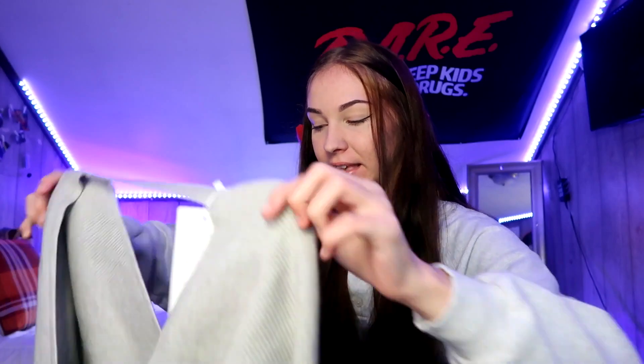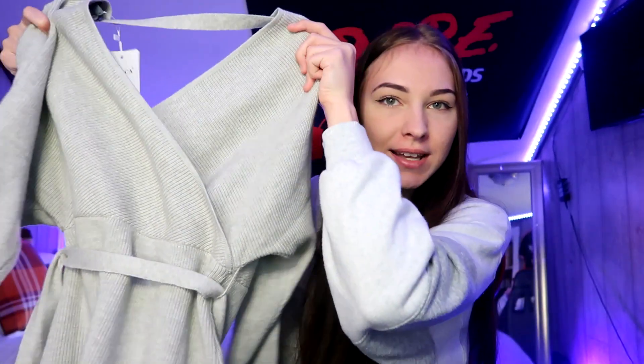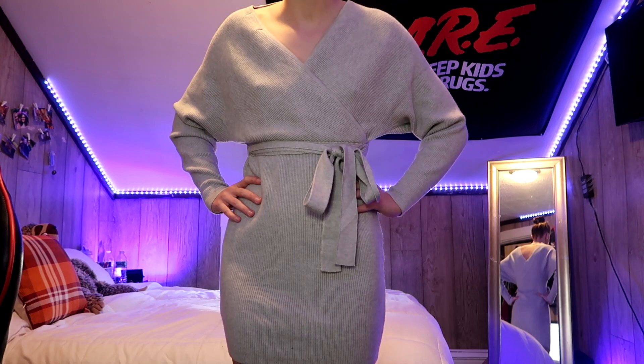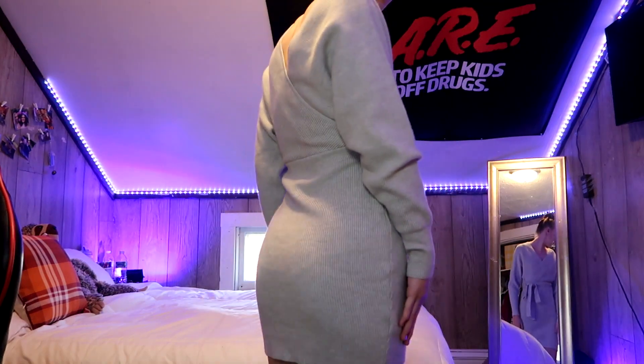First things first, I have this gray sweater dress. I wore this for my birthday and I have to say, if you live in the colder states, this will keep you warm. It's so soft, thick, and comfortable. I'm 5'6" and I got this in a size small. The back is super cute — it has an open back with a strap, and in the middle you can tie it around your waist and accentuate your waistline. Overall I absolutely love this sweater dress.